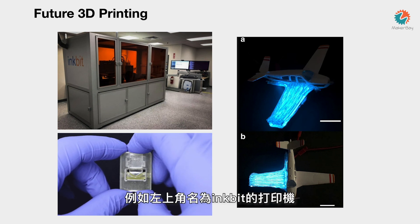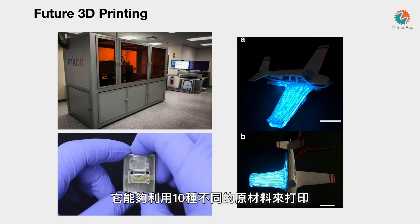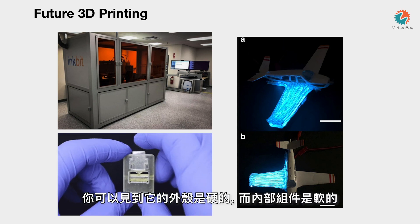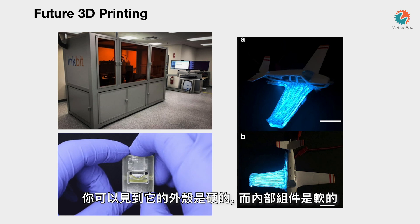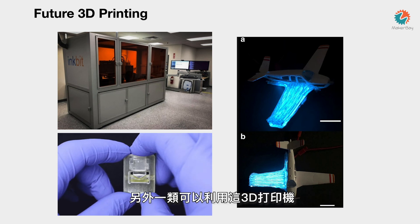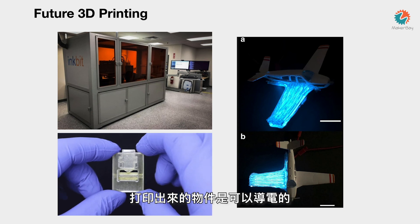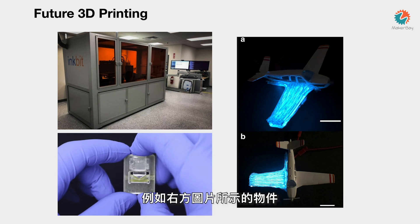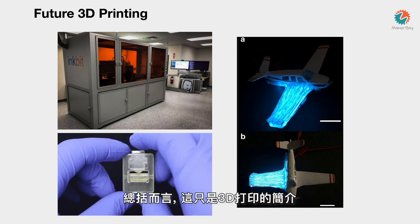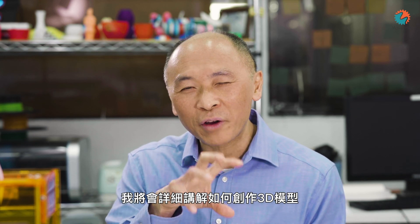Printers like the Inkbit can take as many as 10 different materials with 17 different extruder heads. The object you see came out of the 3D printer just like that — the exterior is solid but the inside is soft. Another capability of these new printers is material that can conduct electricity. That is the introduction to 3D printing — it's only just the beginning. In the next set of videos, I want to show you exactly how we create a model for 3D printing. So have a look.